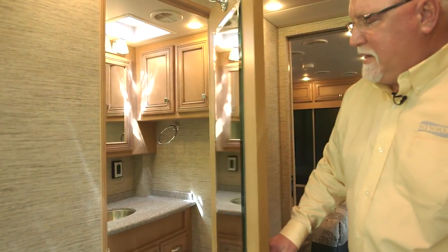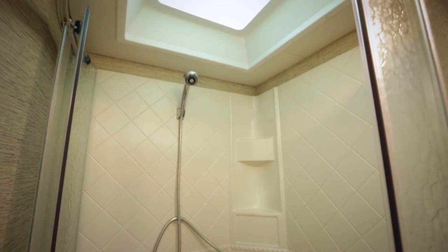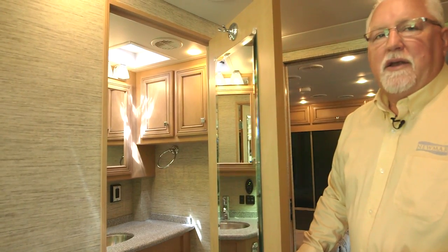As you come into the bath area, notice the wide opening for easy access into the big shower, along with solid surface tops and a very nicely lit vanity area.